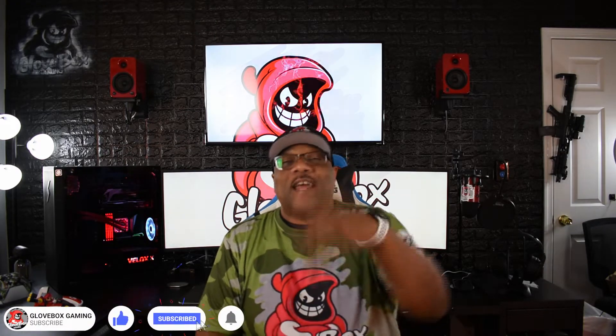Hey, what's up everybody, welcome back to the channel. Listen, today we're getting closer and closer to the launch of the PS5 and the Xbox Series X. I'm so excited — I'm going to do an unboxing of both systems and I can't wait to get them in. But that's not what we're here for today.